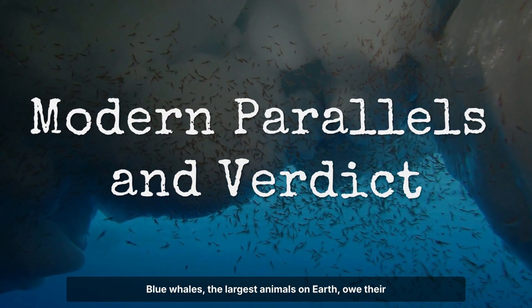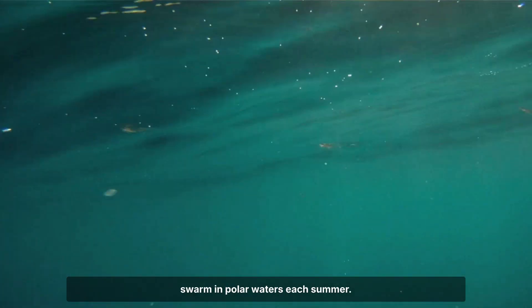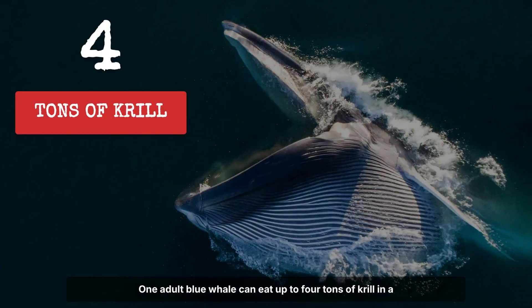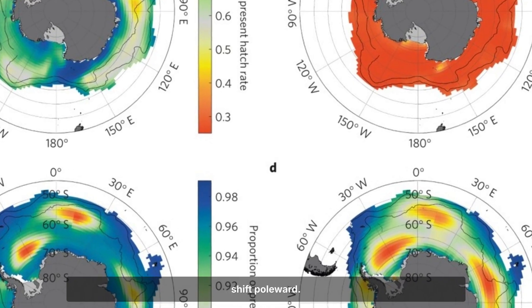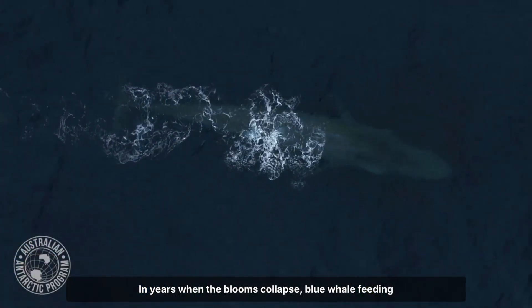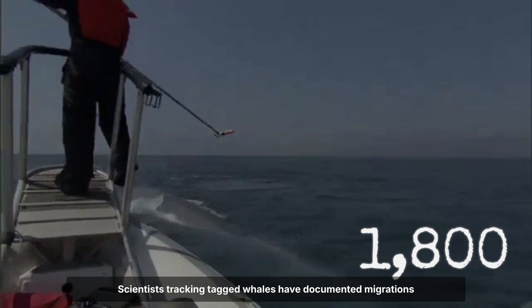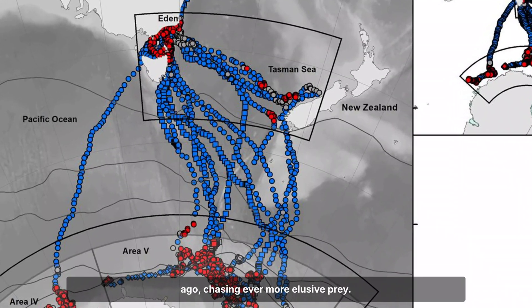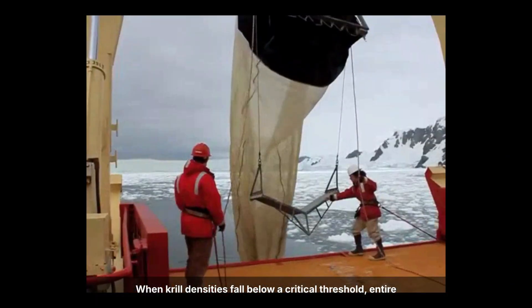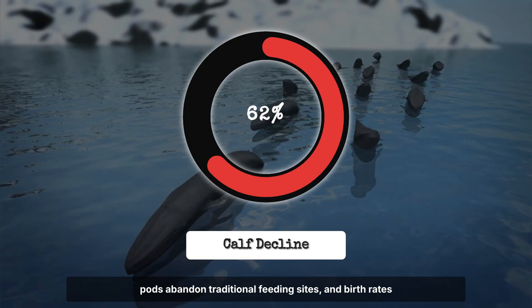Blue whales, the largest animals on Earth, owe their survival to dense clouds of krill — tiny crustaceans that swarm in polar waters each summer. One adult blue whale can eat up to four tons of krill in a single day, but only when conditions align. As oceans warm and acidify, krill populations shrink and shift poleward. In years when the blooms collapse, blue whale feeding grounds become empty deserts. Scientists tracking tagged whales have documented migrations that now stretch hundreds of miles farther than a decade ago, chasing ever more elusive prey.